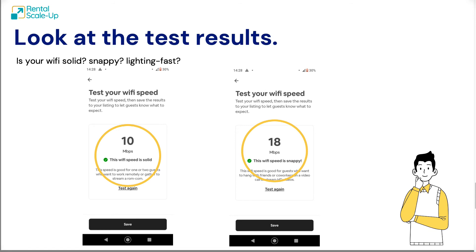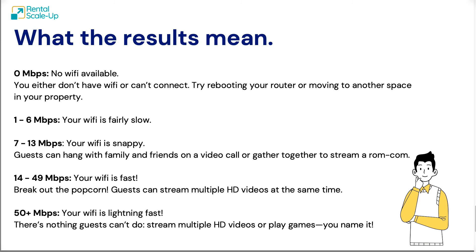For example, Airbnb will tell you whether your Wi-Fi is solid — meaning one or two guests can work from there — or whether it's snappy and people can do a bit more, like a Zoom conversation with HD video. The goal for Airbnb is really for you to understand that the higher the Wi-Fi speed, the better it is for guests who want to watch movies, play video games, or work on Zoom.